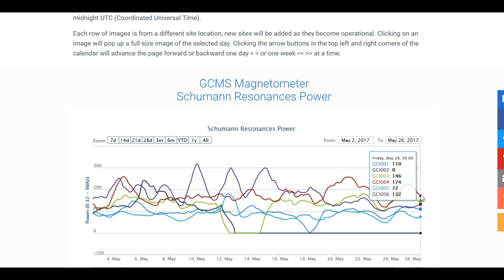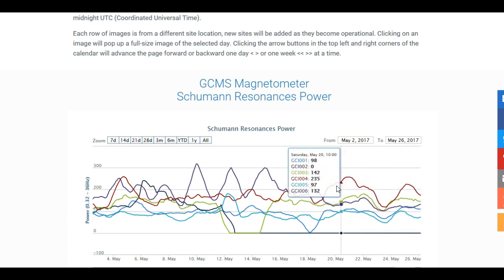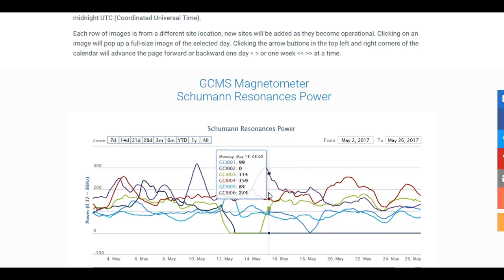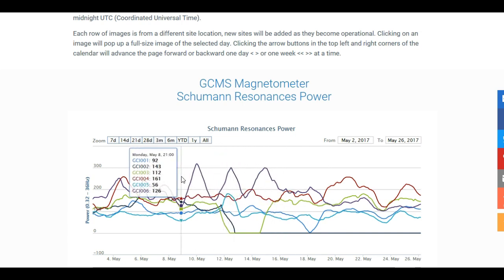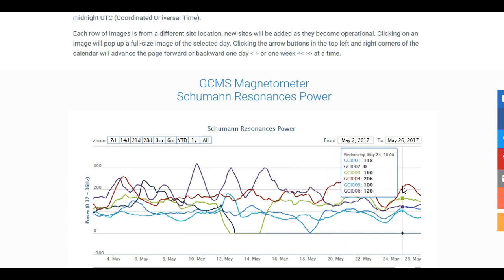Look at these numbers — way, way off the chart. The Earth's heartbeat is beating and pulsating rapidly, meaning we are on the verge of a mass awakening. And yes, you will have symptoms. Me — I've been sleeping a lot lately. I mean, I'm chronically fatigued even though I'm getting like eight hours of sleep.